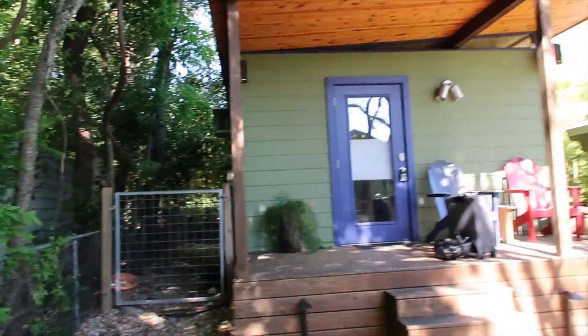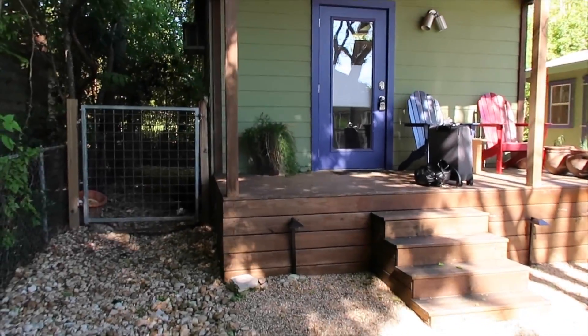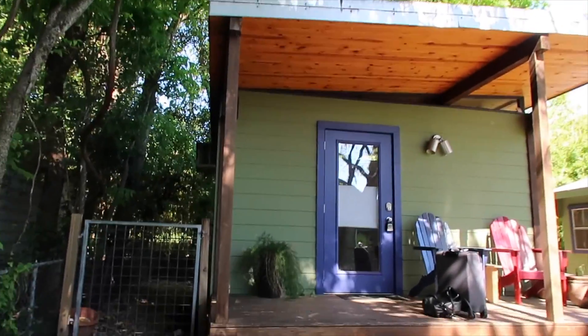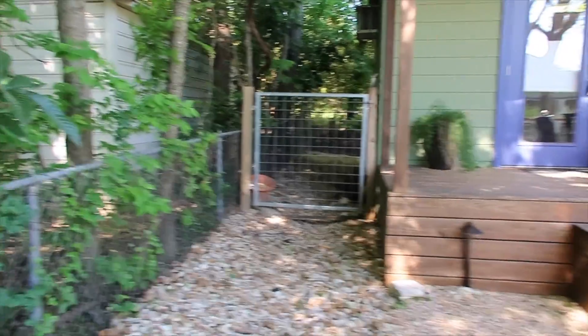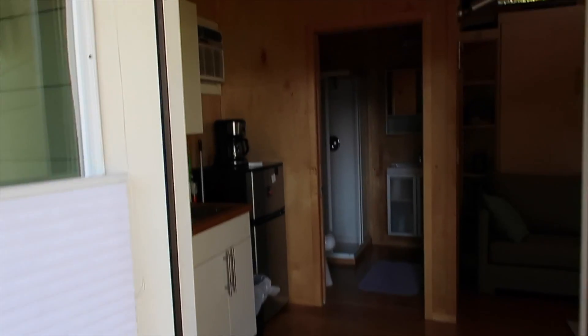I made it, you guys. I'm here. This is the tiny home I'm staying in. Isn't it cute? It's even got its own little backyard. All right, let's do a little tour.